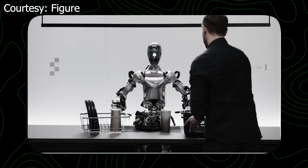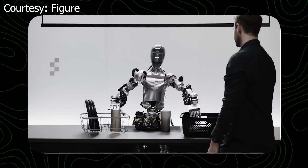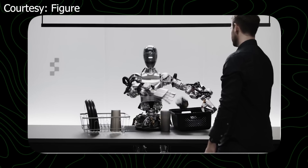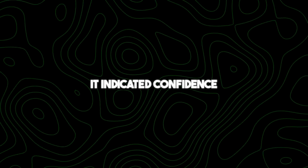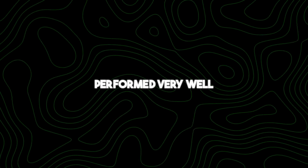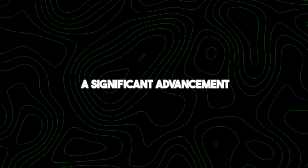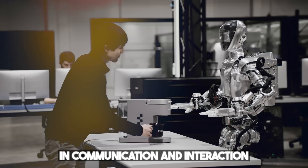Can you explain why you did what you just did while you pick up this trash? On it. So I gave you the apple because it's the only edible item I could provide you from the table. From the video, it indicated confidence in its performance, saying it thinks it performed very well. This capability represents a significant advancement in artificial intelligence, bridging the gap between humans and machines in communication and interaction.